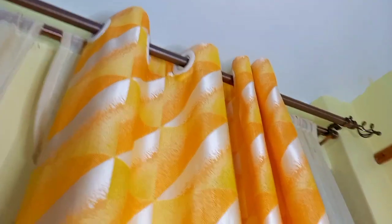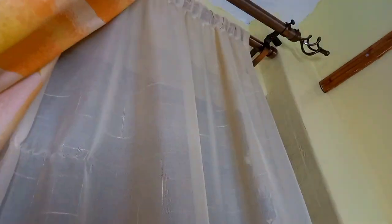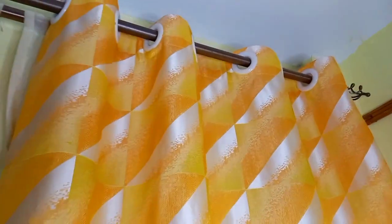As you enter the door, we have this beautiful curtain. I really love its color because it complements the color of this house — it has some prints on it. We also have a white sheer. Here's the sheer and here's the curtain — this is how it looks.